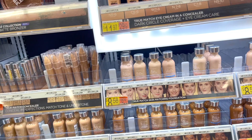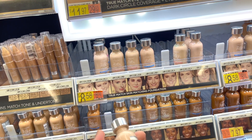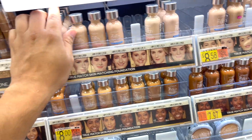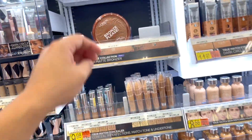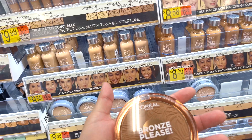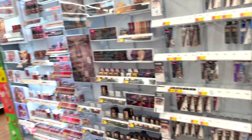Oh, the L'Oreal True Match — I think this might be glass or really thick plastic. And what is this — the Bronze Pleat? I love a good huge bronzer. La Tierra — I love that! Okay, turning around, we've got Maybelline over here.